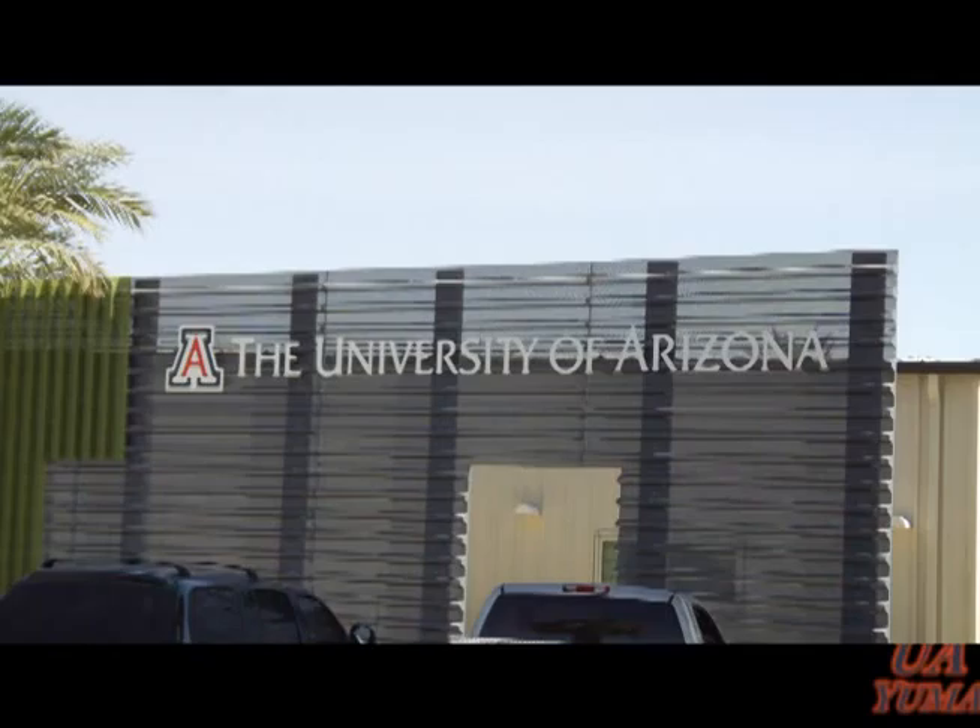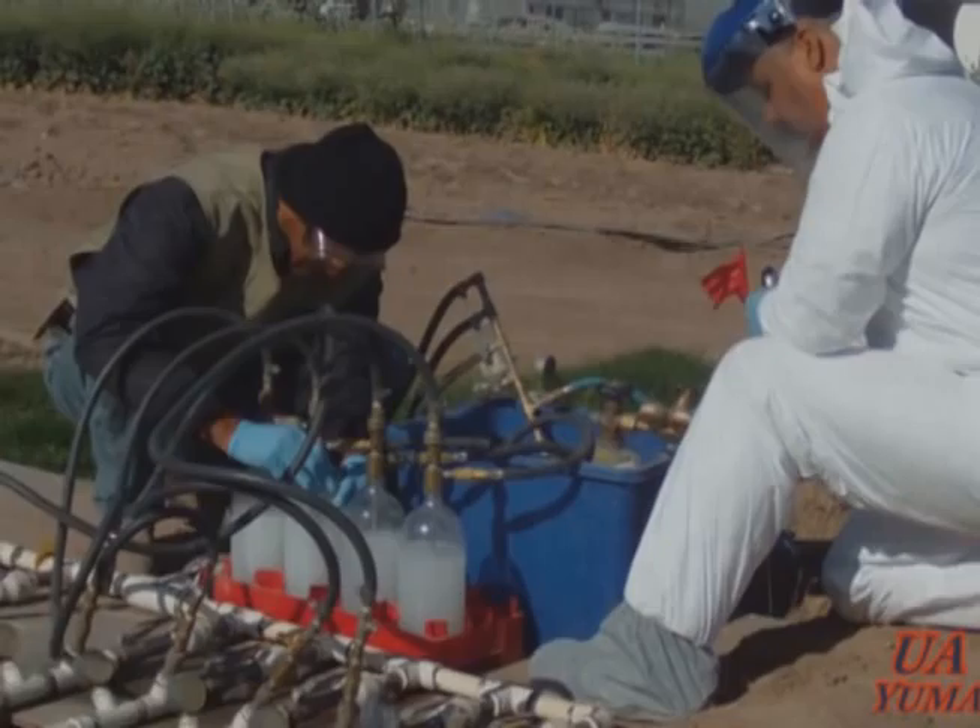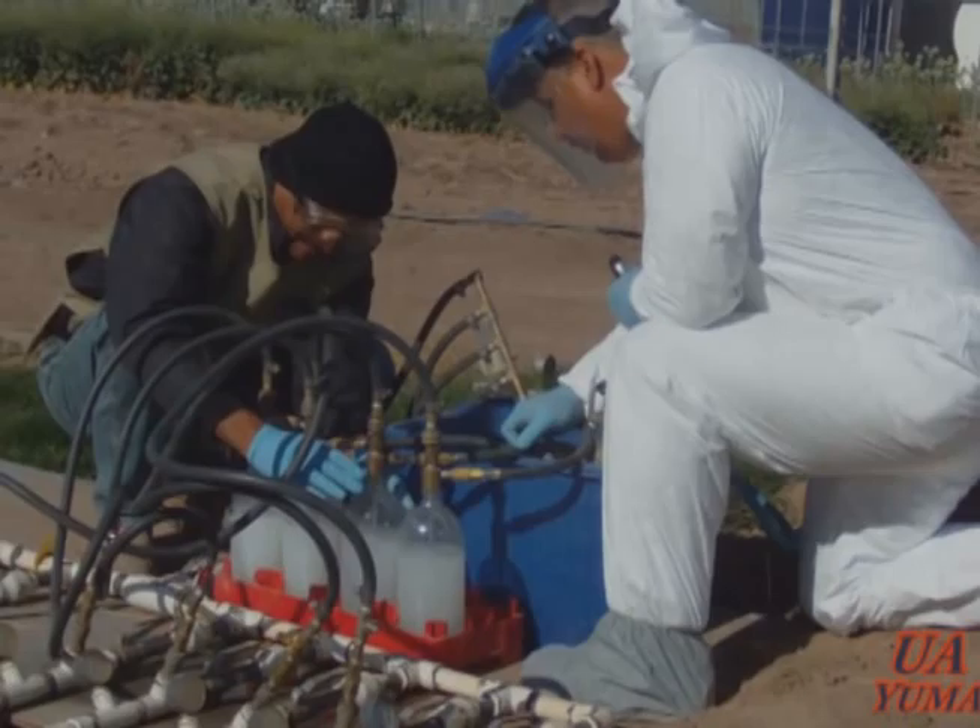Hi, my name is Marco Pena. I'm a research specialist. I work for the University of Arizona Yuma Agricultural Center in Yuma, Arizona. We want to show in this video an evaluation that was done of systemic insecticides for the control of beet armyworm in cabbage.